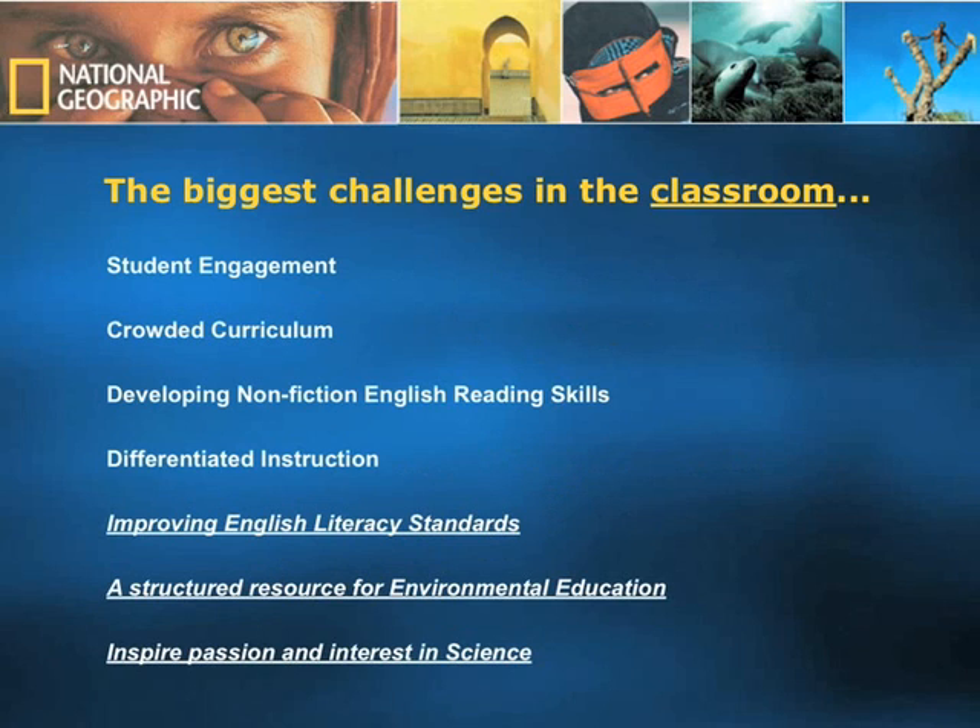National Geographic Explorer is also a mission project of the National Geographic Society. It is funded by the Society's Education Foundation as well as externally from the International Paper Foundation.